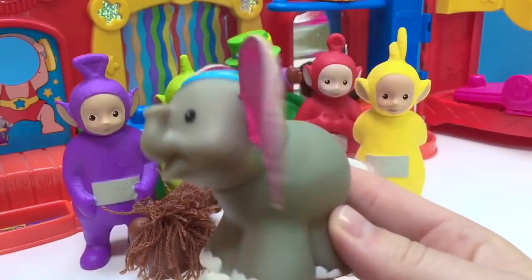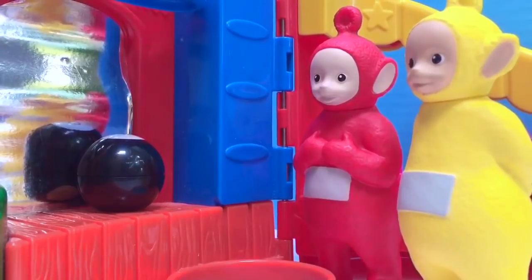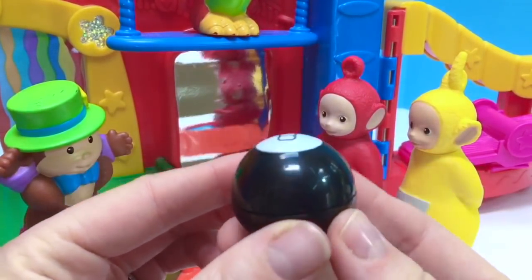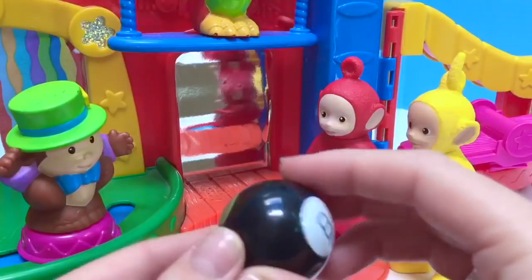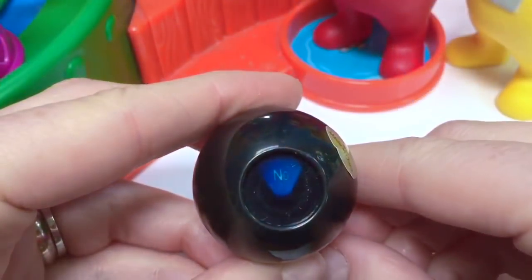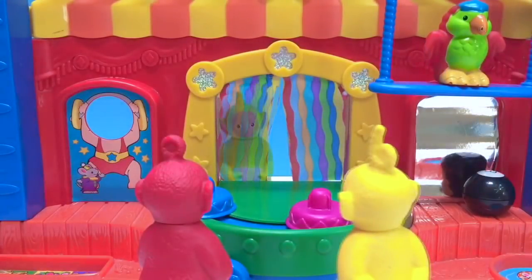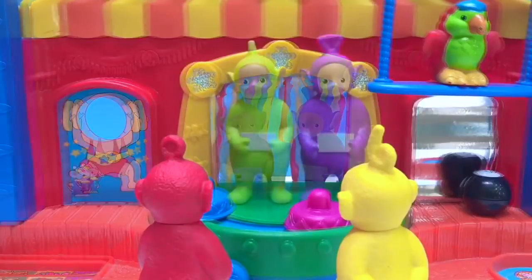Lala and Po discovered an eight ball. Do you know why it's called an eight ball? Because it has the number eight on it. You can ask it a question and it'll answer it for you. The Teletubbies are wondering if the show is over. Let's see what the eight ball says — the eight ball answers no. So Po and Lala go back to the seating area to watch the show. Hey look, it's Dipsy and Tinky Winky — they're going to be part of the show.